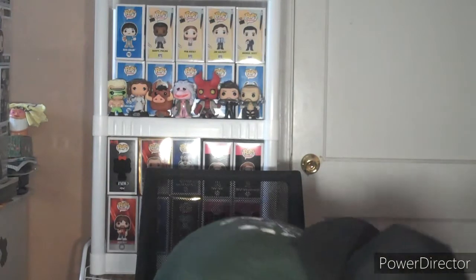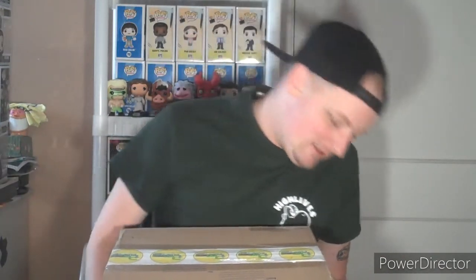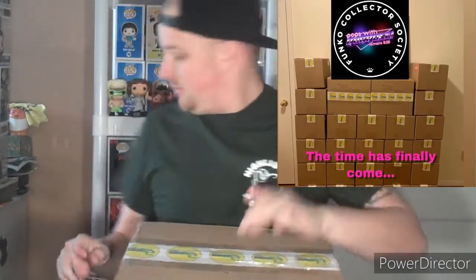Hey everybody, Mikey Vintage here. Welcome back to my channel, my Funko friends. I am so excited because we just got in the mail box number nine from Possible Purpose. This seems like a bigger box than what we got last time — maybe my eyes are playing tricks on me — but anyways, this arrived, box number nine, hot off the press.